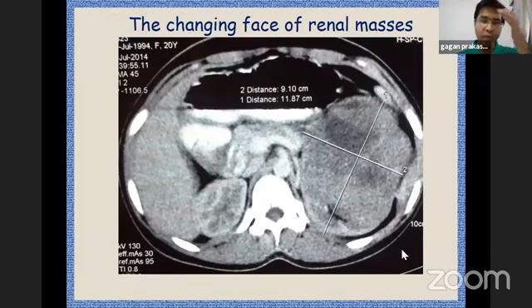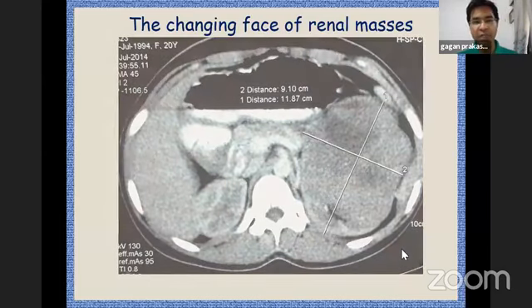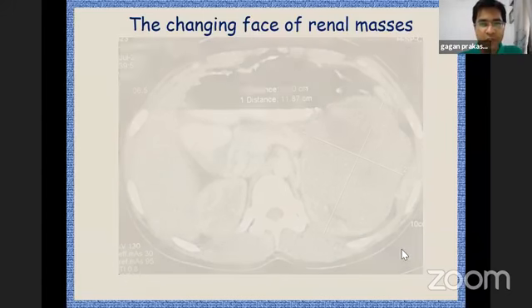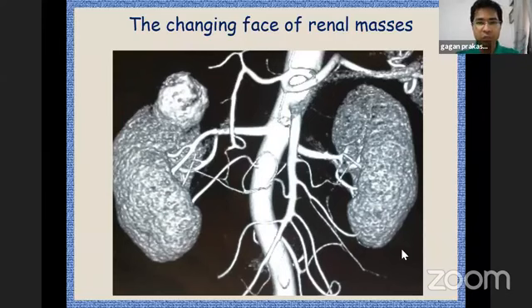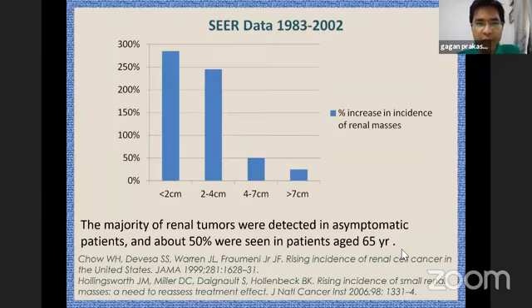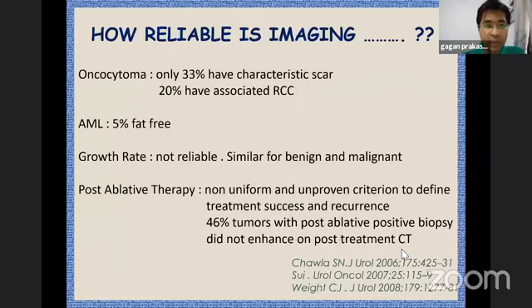Over the last few decades, along with these masses, we are seeing more and more smaller masses, incidentally detected on sonography. If you look at the SEER database, over the last few decades there has been close to a 200 percent rise in masses which are less than four centimeters, and even masses which are less than two centimeters.